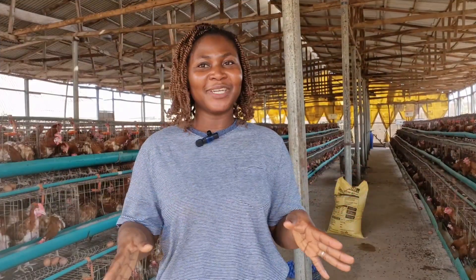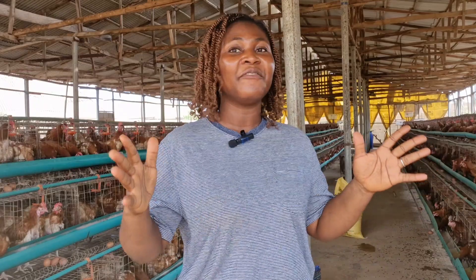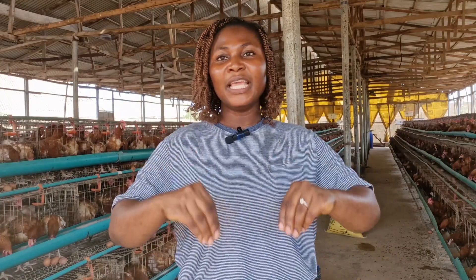Newcastle disease is one of the deadliest threats to poultry farmers. It is so deadly because it can actually wipe out an entire flock if not detected early. In this video today we're going to look at some of the key symptoms of Newcastle disease, especially in layer poultry farming, how you can prevent them, and what to do if you detect Newcastle disease in your farm.